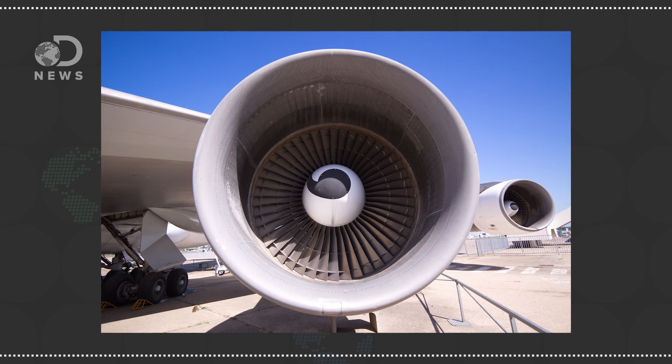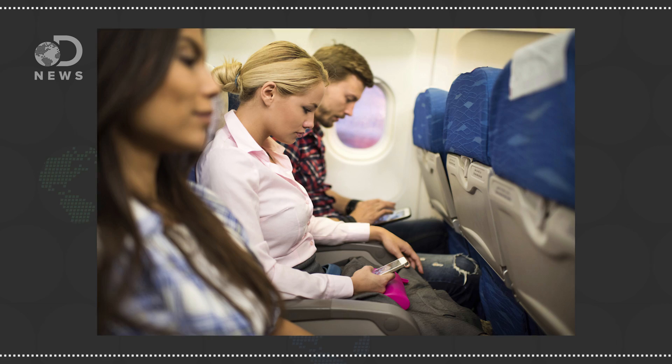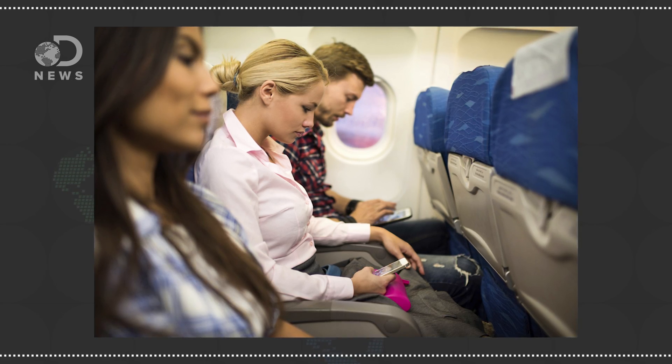Jet turbines sort of look like massive sets of fans, one after another, lots of different blades. Inside of that jet engine, air is spun through fan after fan, compressing it, causing it to heat up, before mixing it with some fuel to thrust the plane forward. Because it's compressed by the engines, it pushes the oxygen closer together, which is good for the jet because it can burn oxygen with fuel, but it also makes the air breathable for passengers inside.